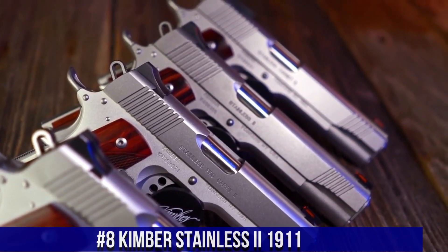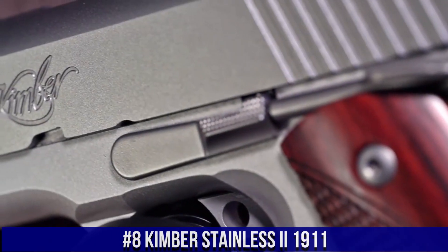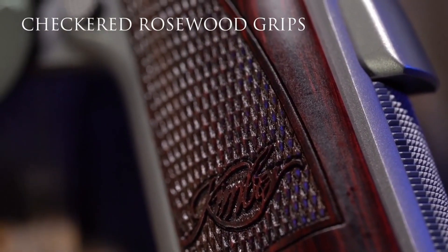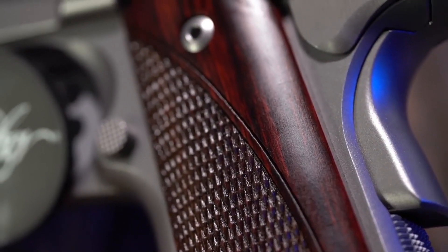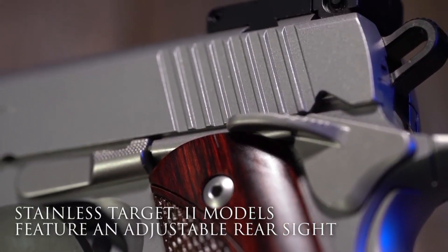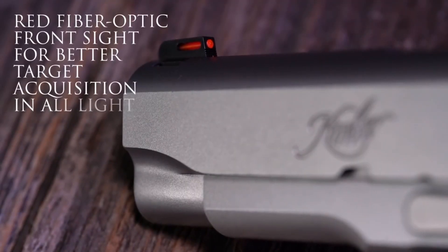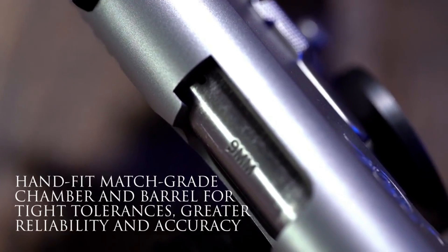Number 8: Kimber Stainless EU 1911 — a symbol of precision and reliability. This timeless classic combines the iconic design of the 1911 with modern features to deliver exceptional performance. The Stainless EU boasts a stainless steel frame and slide, providing both durability and a striking appearance. With its match-grade barrel and crisp trigger, it offers superior accuracy and a smooth shooting experience. The ergonomic grip ensures a comfortable hold, while the extended beaver tail enhances control and safety.